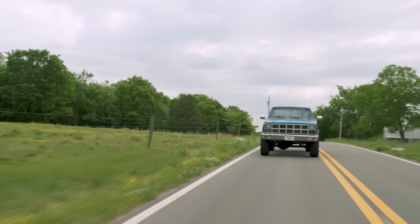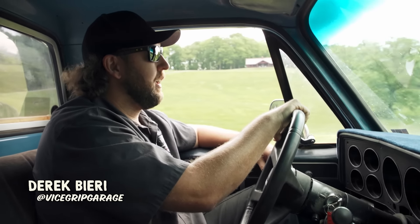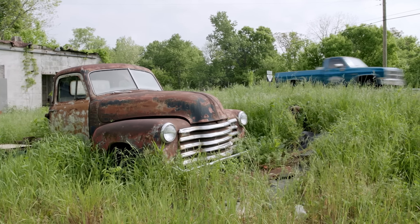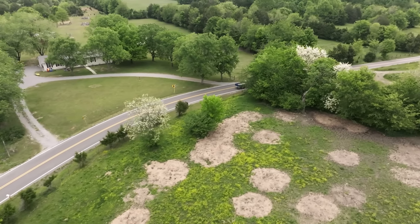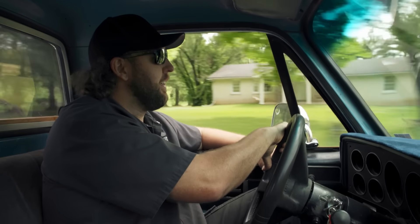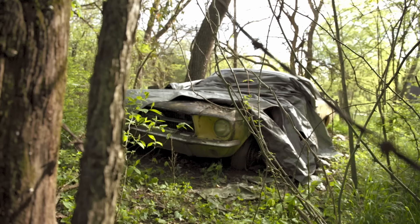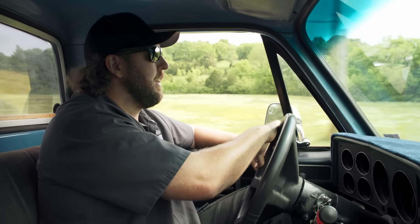Have you ever seen a car on the side of the road, just kind of forgotten, rusting away, and thought to yourself: I wonder what it would take to get this car running and drive it home? Well, I do just that. I travel the country looking for abandoned vehicles and save them by putting them back on the road. I'm Derek Beery, this is Roadworthy.